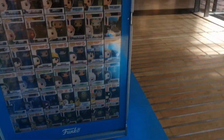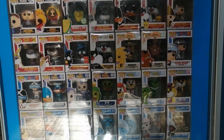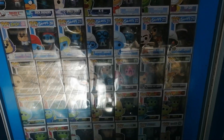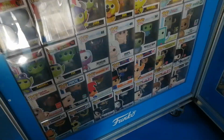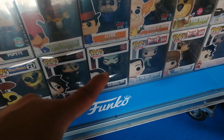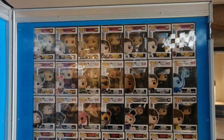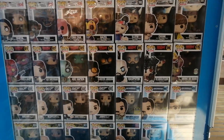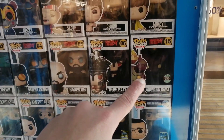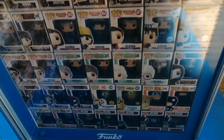Over here we have South Park and lots of random stuff. This Vlad Dracula Tepes from Castlevania is a pretty cool pop. Then right here some more random stuff — they just threw everything into a whole line. I have this one, Anung Un Rama from Hellboy — I have that one. I also have Hellboy because Hellboy is awesome.